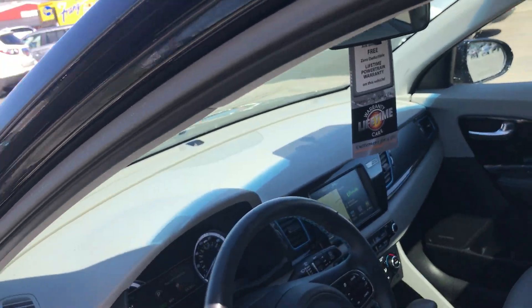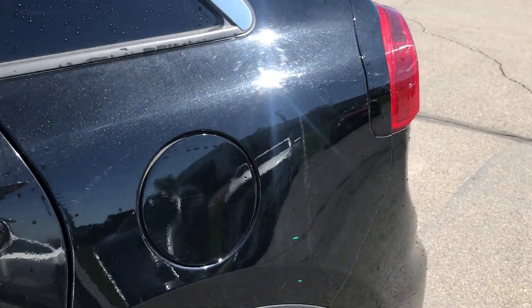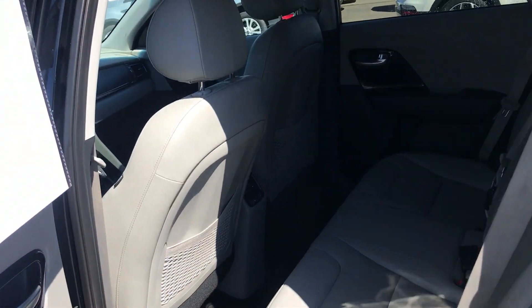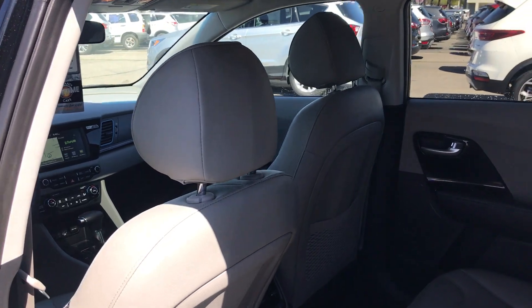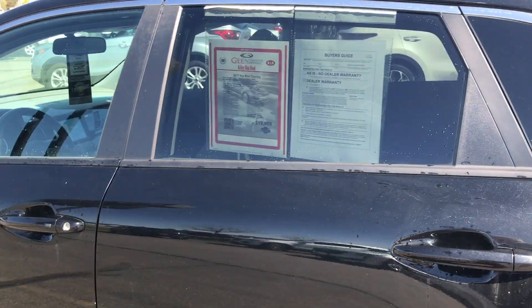This is our hybrid vehicle, so it runs partially on gasoline — I hope you can hear it there. It uses the 1.6 gasoline engine, and then it'll also run electric. That's why you're getting such amazing fuel efficiency in and around town.